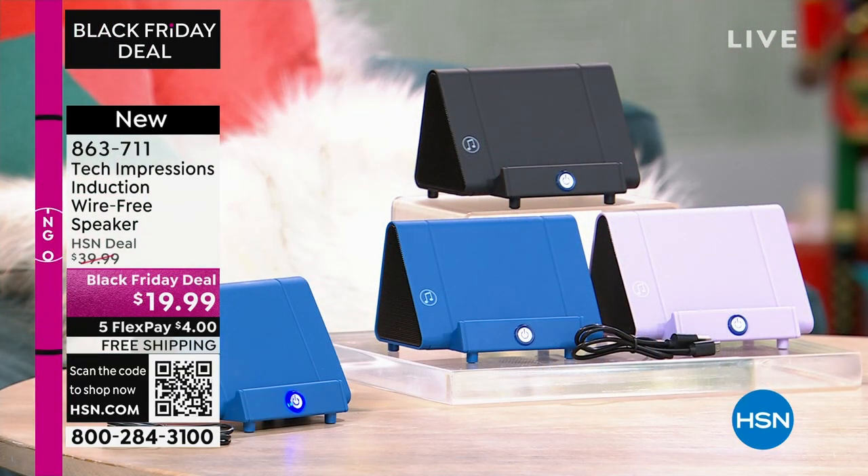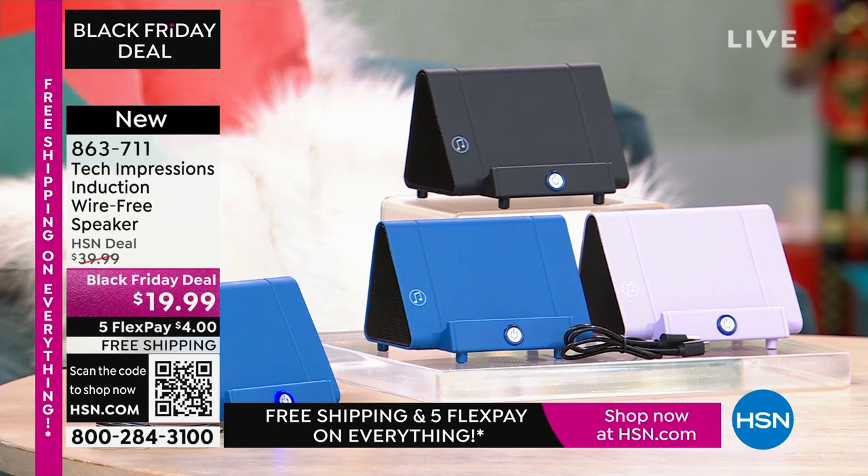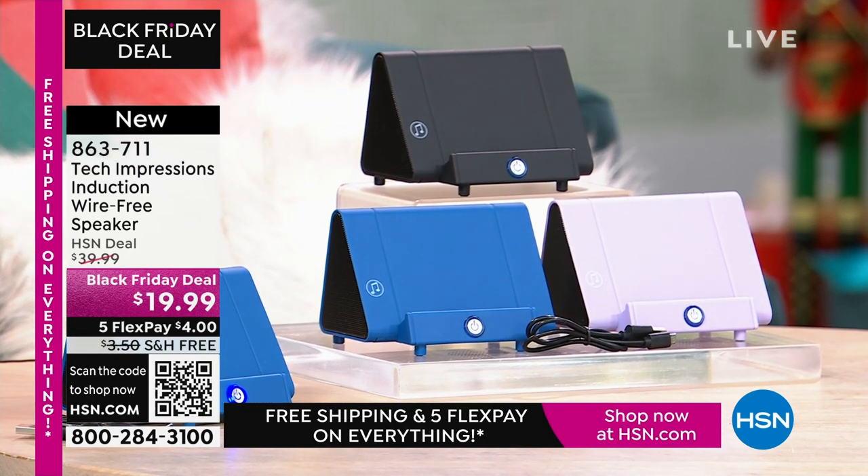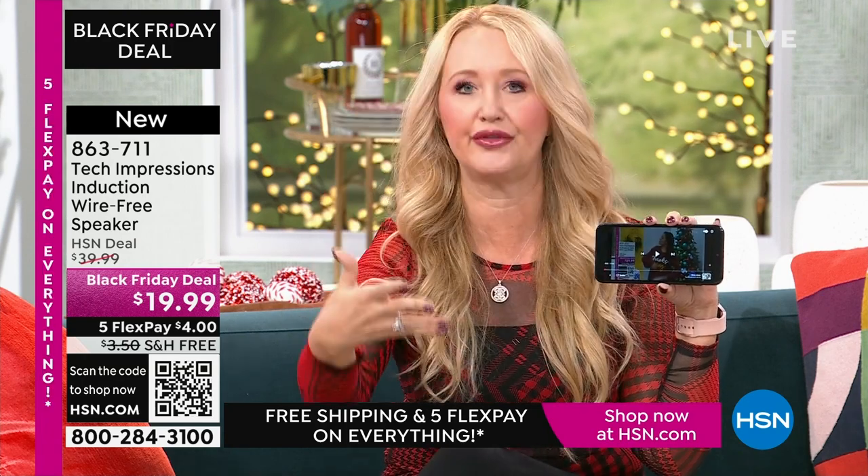This is going to work for every single person. We have three beautiful colors for you. How many times have you wanted to hear music and you go into that very complicated Bluetooth pairing process, and it takes forever for you to get paired? With this, there's no pairing process. There are no cables, cords, or wires. Maybe you're watching that TV show — we all know the sound on our phone.